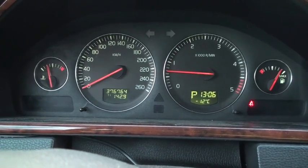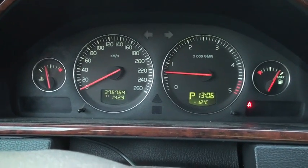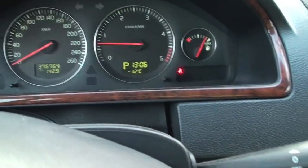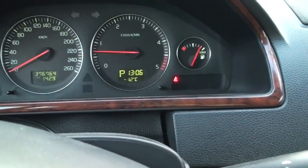I will start to use the diesel heater now every day when I'm supposed to have the car in this kind of temperature.